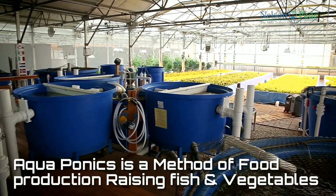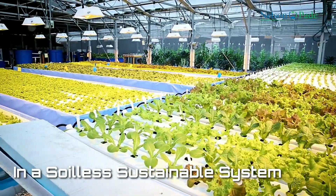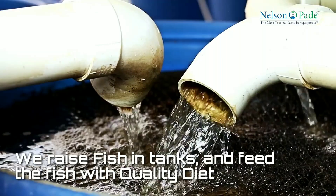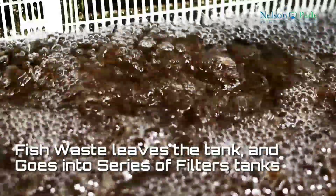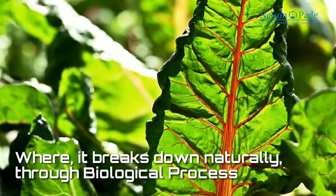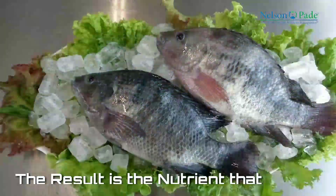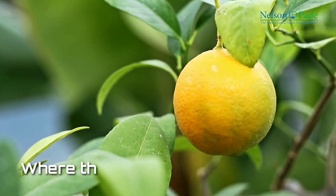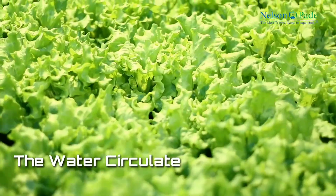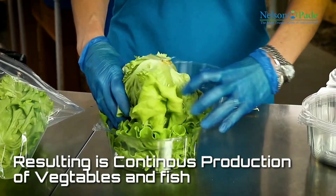Aquaponics is a method of food production that combines raising fish and vegetables in a soilless, sustainable system. We raise fish in tanks and feed those fish a quality diet. The fish waste leaves the fish tanks and goes into a series of filter tanks where it breaks down naturally through a biological process. The result is nutrients that we need for plant growth. The plants are grown in separate tanks where they pull out those nutrients, helping to clean the water for the fish. The water circulates through the system 24 hours a day, resulting in continuous production of both fish and vegetables.